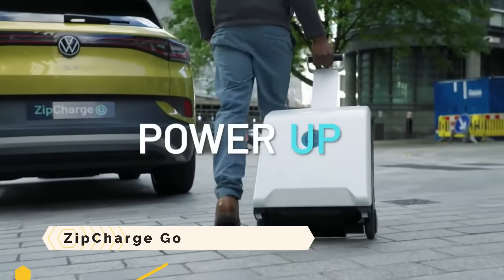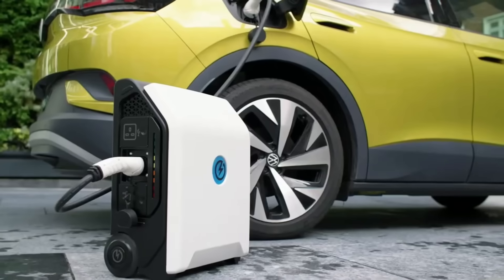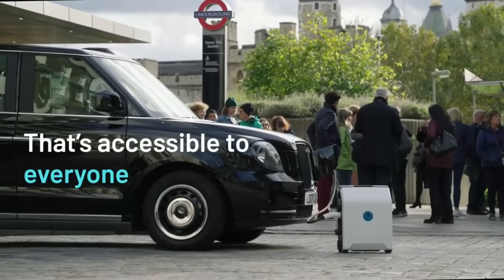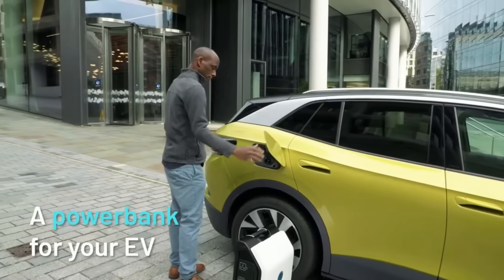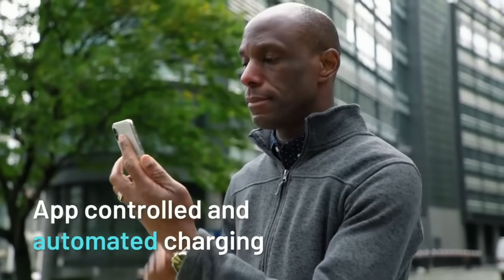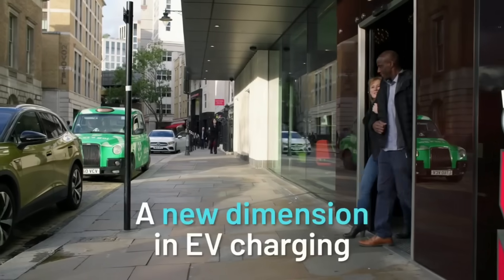The Zip Charge Go is a portable power bank the size of a suitcase, designed for use with electric vehicles. It can charge any plug-in hybrid or electric vehicle with a Type 2 outlet and provide up to 40 miles of range in just one hour. Due to its bi-directional inverter, it is also capable of storing cheaper energy from the grid and selling it back during peak times. Users can operate and monitor the Zip Charge Go through an application.